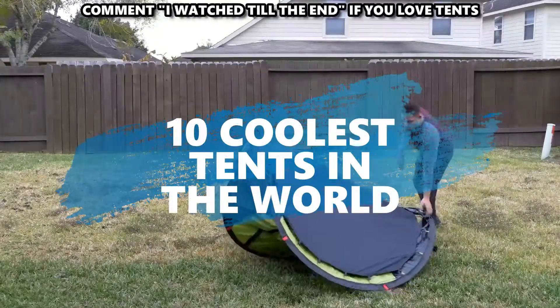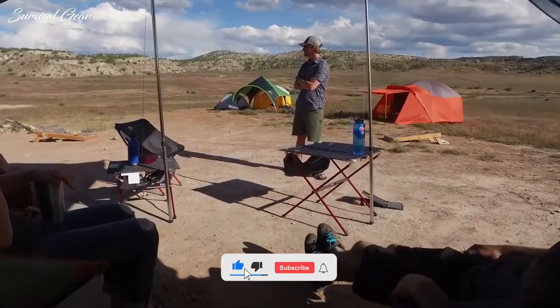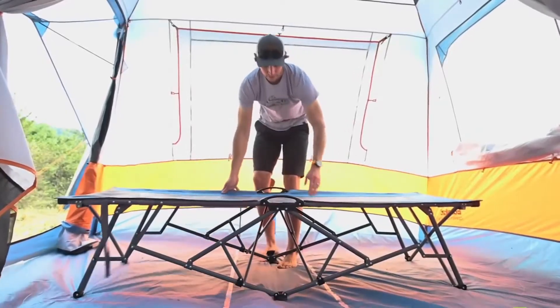Here are the 10 coolest tents in the world. Make sure to click that subscribe button to stay up to date with all our engaging videos, and smash that like button. Now let's get into it.